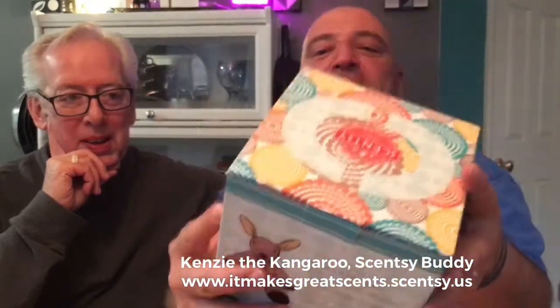Today we have got a brand new Scentsy buddy to unbox and unveil. Every time we unbox a Scentsy buddy we always say it's the cutest thing ever — and this just happens to be the cutest thing ever. We're talking about Kenzie the Kangaroo. This is the box. All of our buddies come in their very own box, their very own habitat, if you will. The tops of these you can poke out and the kids can carry them around. These are only available while supplies last, so when you see these it's going to sell out very quickly.